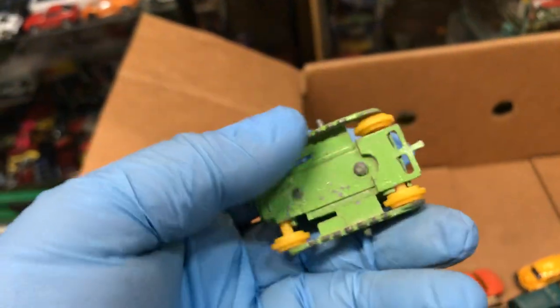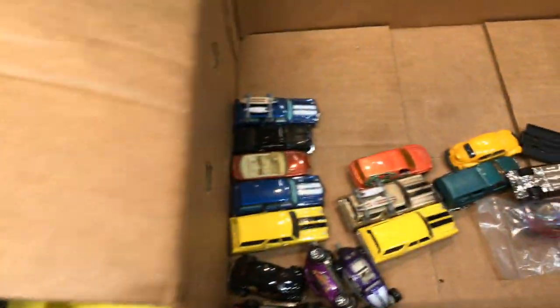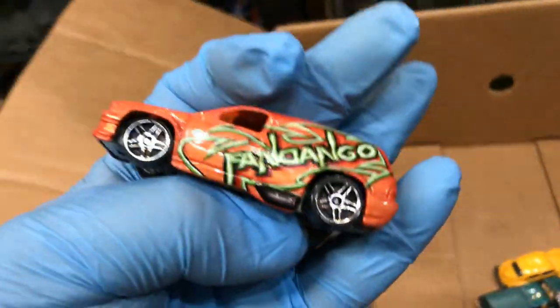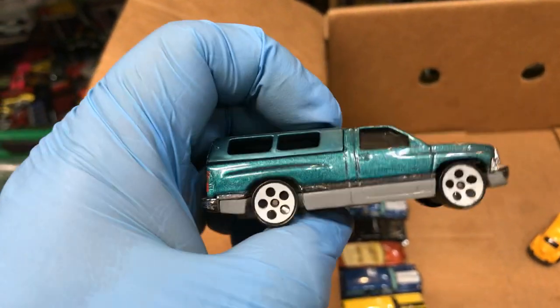This is like an old ESNI vehicle — bulldozer, missing the wheel, it crashed. Another Fandango — made-up car. Dodge truck, pretty cool, first edition from 1996, plastic bottom.